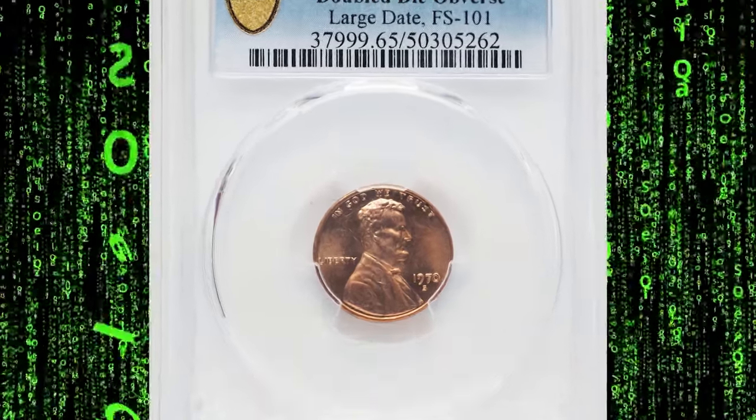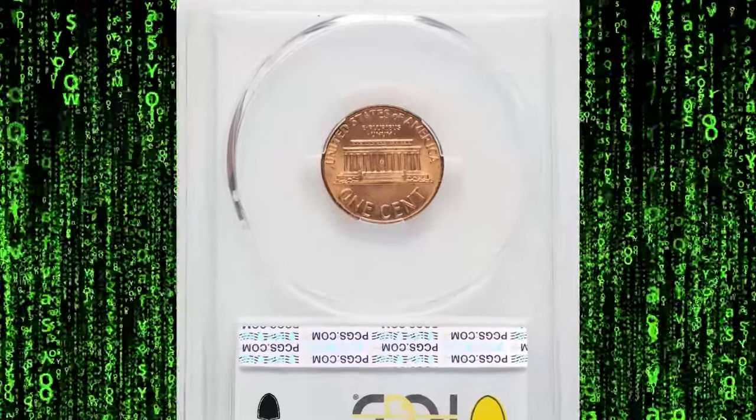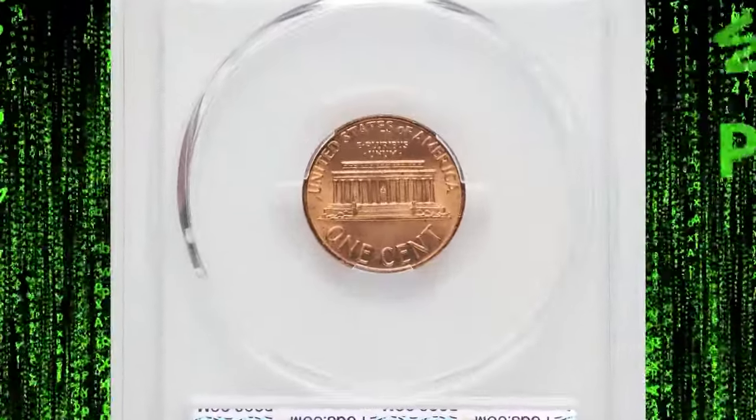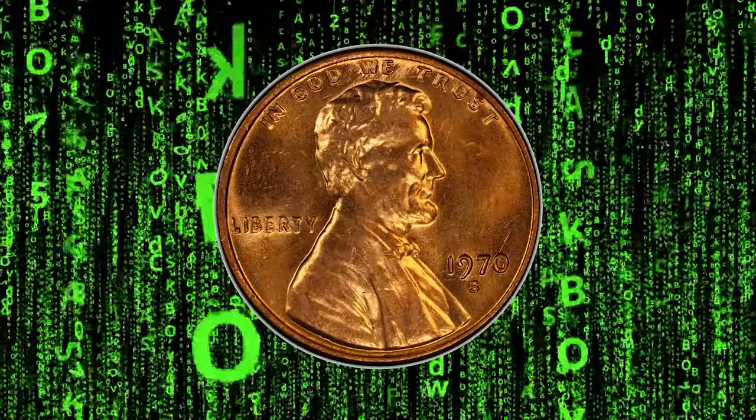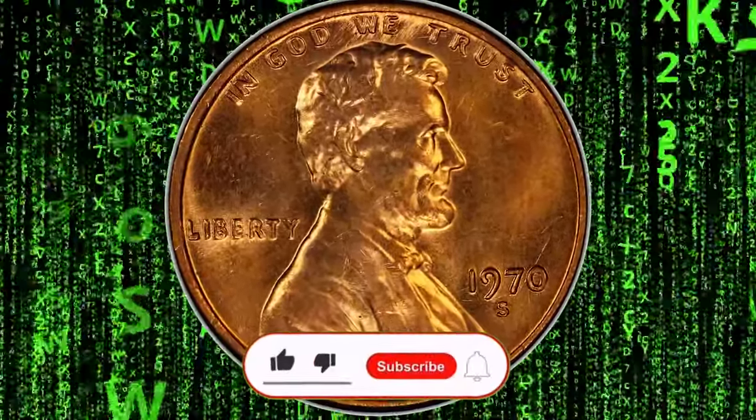Recently, a seemingly ordinary 1970s Lincoln cent fetched an impressive $3,360 at Heritage Auction. This is not a joke. What makes this humble coin command such a high price? Let's dive in and uncover its secrets.